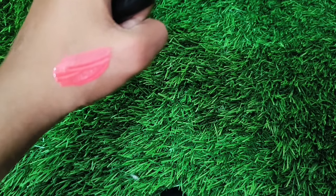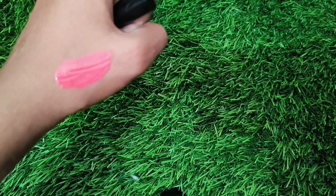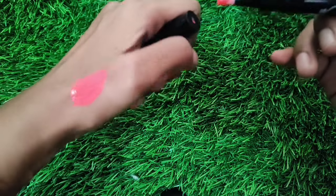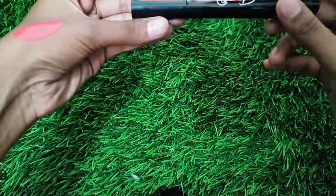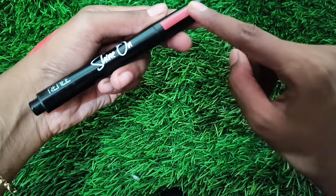It contains shea butter and hyaluronic acid. It also has vitamin E. It is usually cruelty-free. There are different colors available. You can purchase the lipstick online.